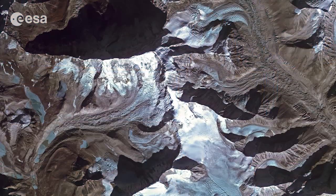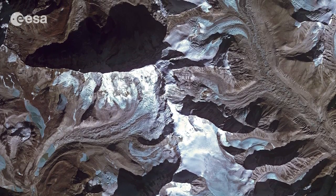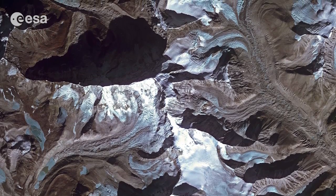Hi, I'm Kelsea Brennan-Wessels and this is Earth from Space on the European Space Agency Web TV. This satellite image shows an area of the Himalaya mountain range in northeastern Nepal, about 8 kilometers south of Mount Everest, the world's highest peak.